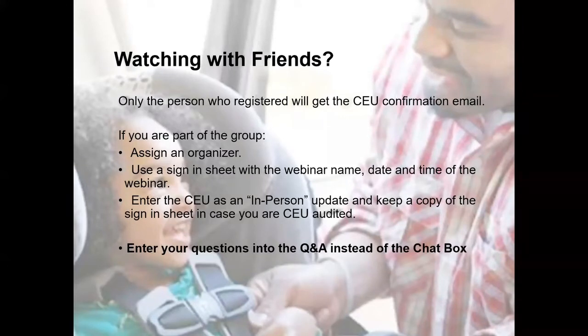I'd like to remind everyone that I will be putting the handout link in the chat box, and a follow-up email will be coming to you tomorrow afternoon after 2pm. That follow-up email will have your CEU event ID number in it and also the handout link for today's webinar.